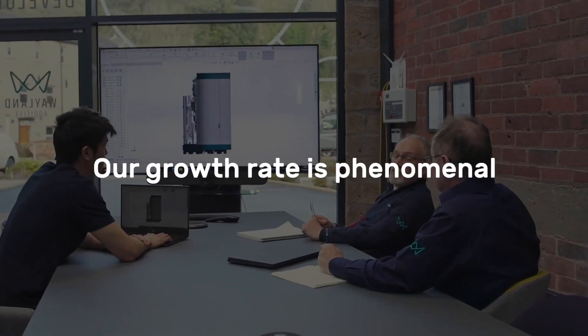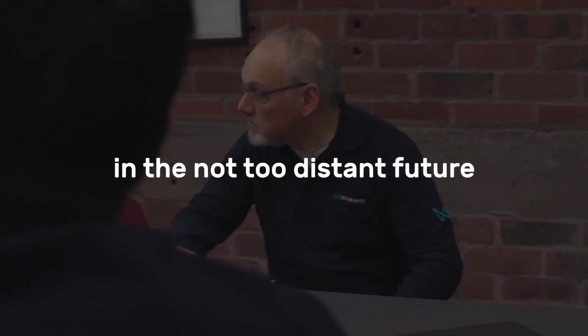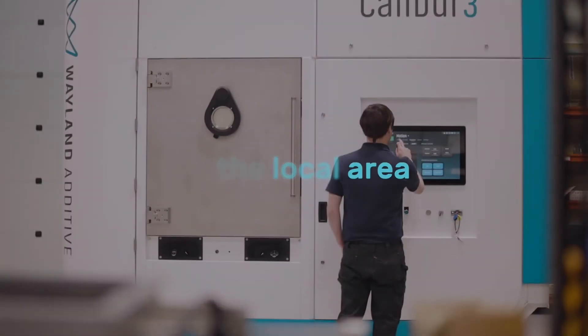Our technology is seeing global interest, and that's the technology we've developed since we started. Our growth rate is phenomenal — we're now 42 people and we're looking to grow to 100 to 150 people in the not too distant future, and to produce multiple machines a year. Plus, with our own dedicated site and manufacturing facilities, drawing on local supply chains and providing very high-quality jobs to the local area.